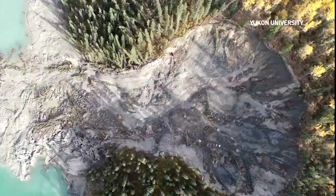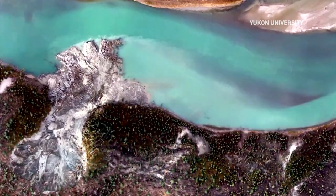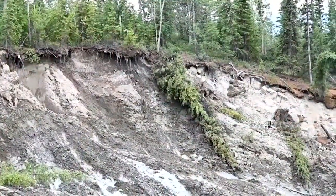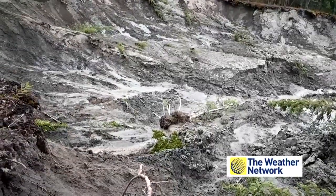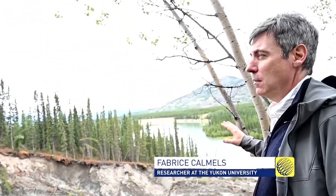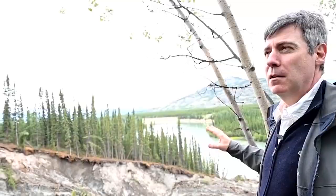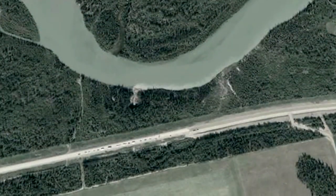Drone footage from the area shows just how massive it is in size — 60 meters from one end to the other, and retreating 10 to 15 meters every year. And according to scientists, it's relatively new. From what we know, from the Google imagery and some surveys that we have done, there was nothing there before 2014. So the slump developed in the last six years.